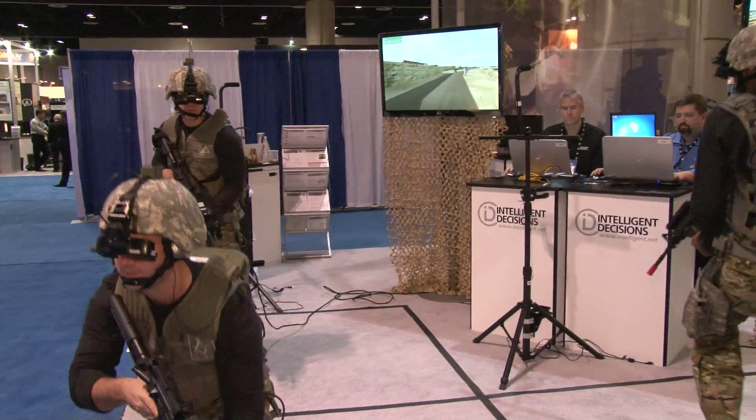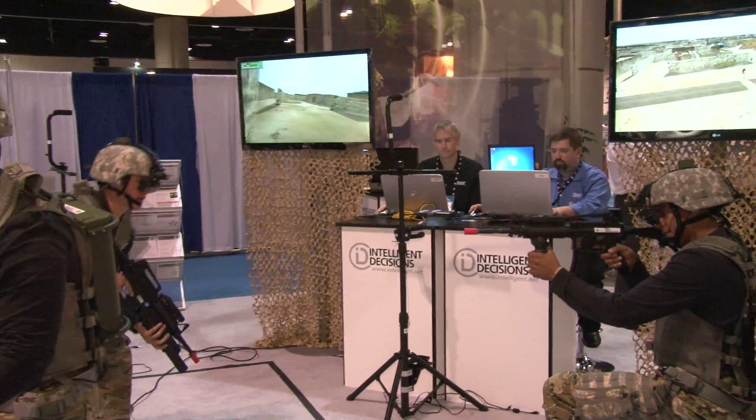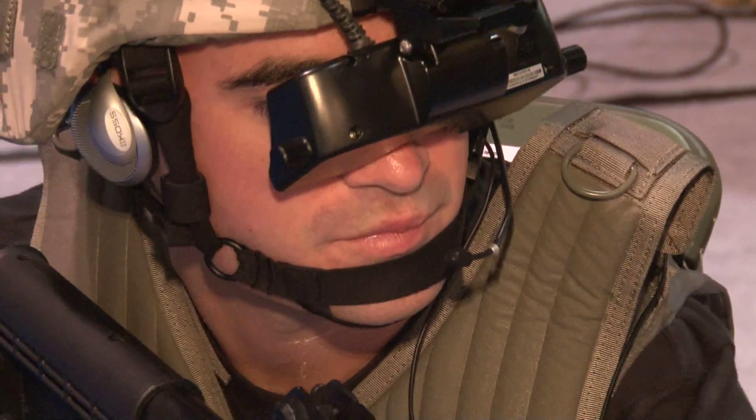I see one of them has a display that he's wearing right on his helmet. So what we're seeing in the monitor, he's seeing right in front of his eyes. Absolutely. So he is fully immersed in that virtual environment. As he moves around, he's seeing the other soldiers in the virtual environment.